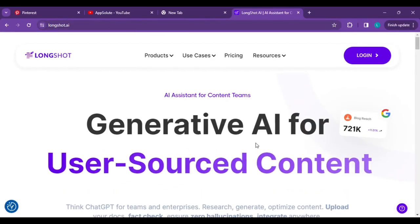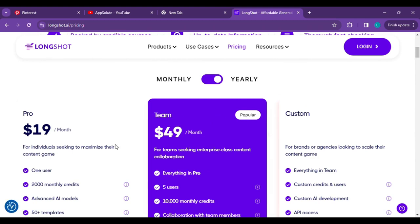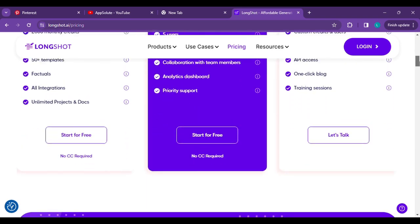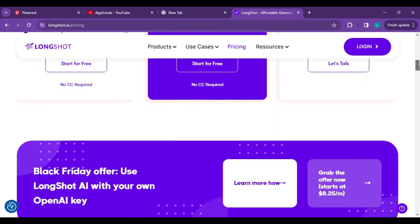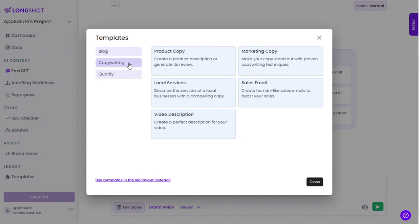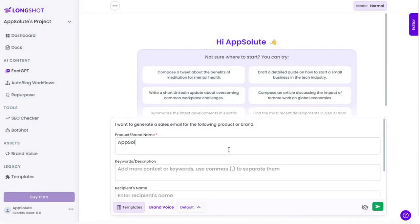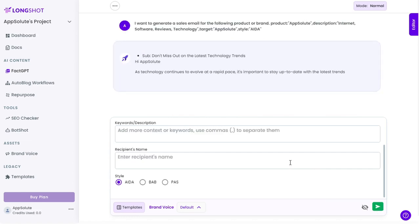LongShot is best for all types of businesses and freelancers to generate high-quality short-form and long-form content. The interface is beautiful and all features are easily accessible. Pricing: LongShot AI has a five-day free trial giving only 100 credits. The pro version is $29/month, or $19/month if you pay yearly. There are also team and agency plans available. Let's generate a sales email using LongShot: log into your dashboard, click on Templates, click on Copywriting, then click on Sales Email. Enter your brand name, some keywords, and the receiver's name if you want, then hit Send.